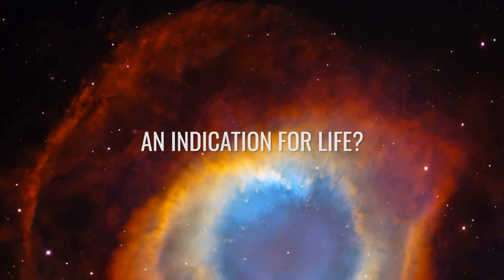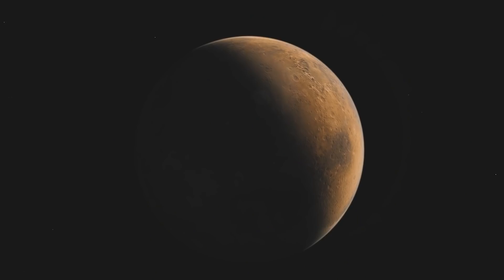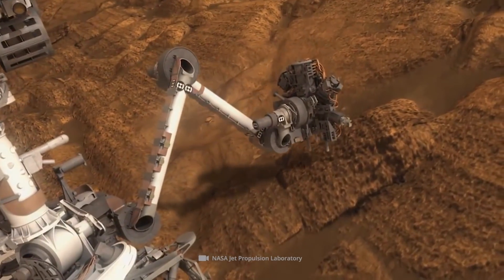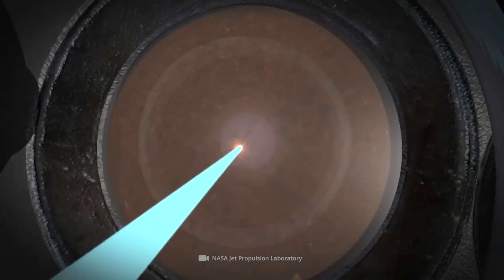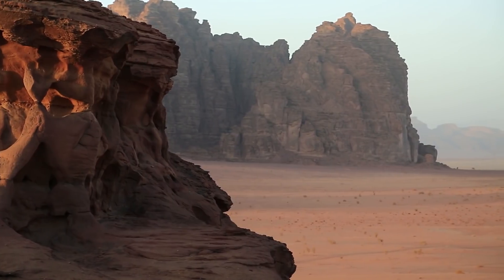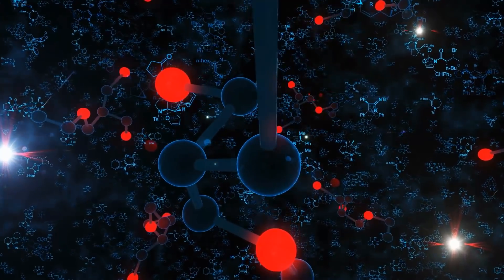Was it possible that living beings once existed on our red neighboring planet? Researchers have not yet been able to provide a clear answer to this highly exciting question. This makes the unusual Martian sediment samples that Curiosity recovered some time ago all the more fascinating. What puzzled researchers was the fact that the samples had strikingly low levels of the carbon isotope C13. Where living organisms cannot be detected directly, other traces must be tracked down that testify to their former existence. Organic compounds such as dimethyl sulfate, chloromethane, or thiophene serve as possible evidence that a celestial body once harbored extraterrestrial life.